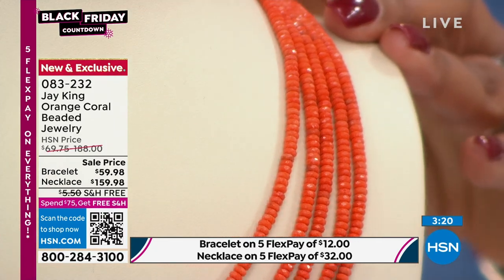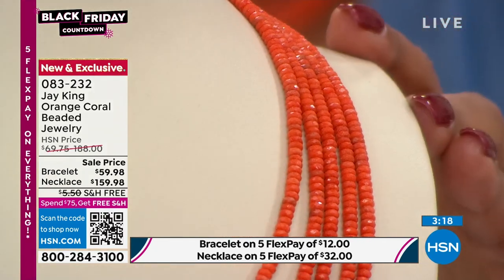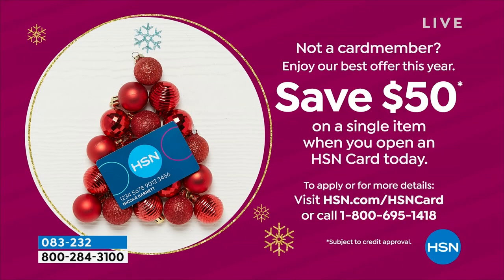If you apply for your HSN card, we're going to give you $50 off. I would totally get the whole set. When you open up your HSN card, get the bracelet — it will be $10 — then get the necklace. That's one of the little perks: $50 off when you open the card.